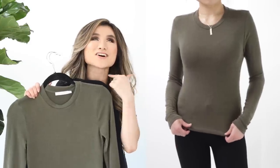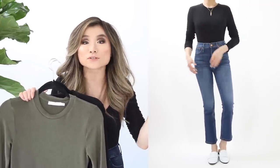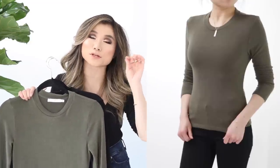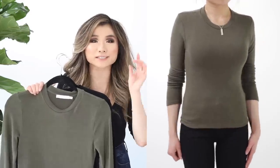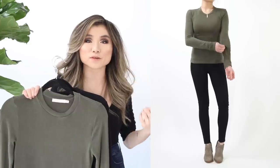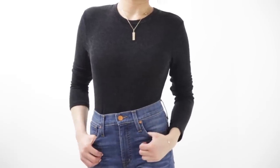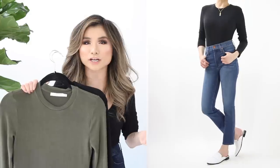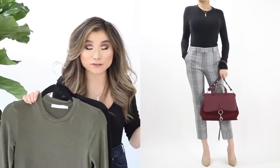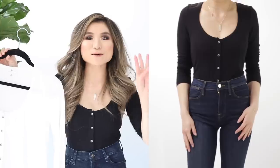Basic top number two is the Lush long sleeve tee. Don't let the basic name fool you — this is incredibly soft, almost like a lightweight sweater. It's not a typical breathable cotton tee; it feels luxurious, super stretchy, and opaque with a little extra warmth. Great for office and casual wear. Regular price $29, on sale for $18.90. I got it in olive and charcoal dark gray.